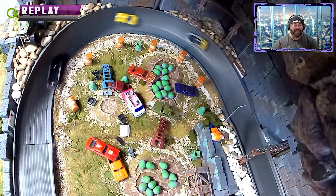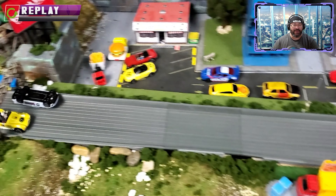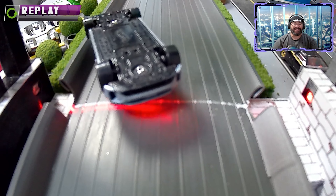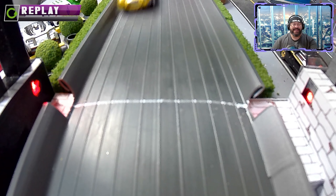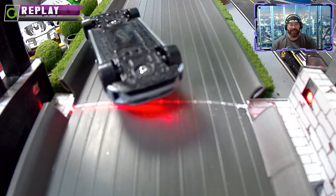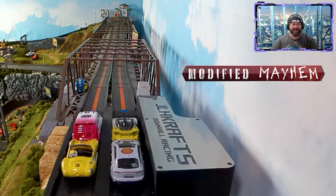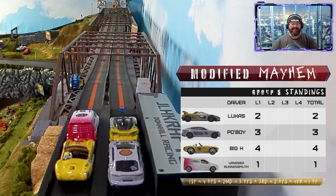Po Boy rolled it right there in the middle of Kaiju's Lair, but he had enough momentum to keep going. Did Po Boy actually break the beam before Lucas? We're going to have to freeze frame it. That is so close — the judges give Po Boy second place, saying the beam reflected off his car before it even touched Lucas's bumper.